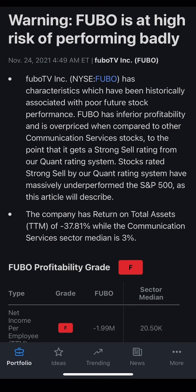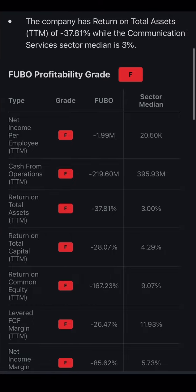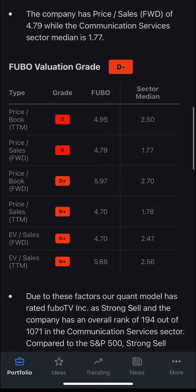Fubo TV also gets a warning for high risk of performing badly. The company has a total return on assets of negative 37% while the communication sector median is around 3%. Net income per employee is negative $2 million. Operating cash flow is negative $200 million. Return on total assets is negative 37%, return on total capital is negative 28%, return on common equity is a staggering negative 167%. You can now see why Fubo TV has dropped 90% — these numbers are very, very bad. The valuation grade is even a D.